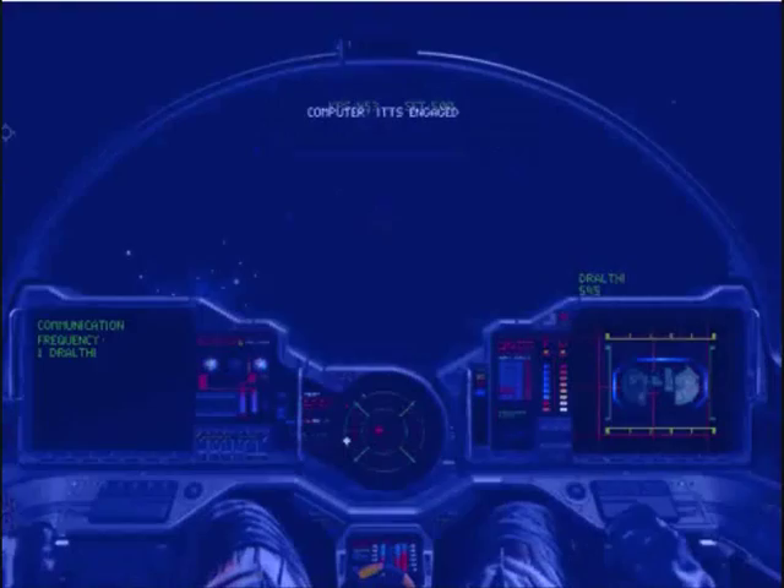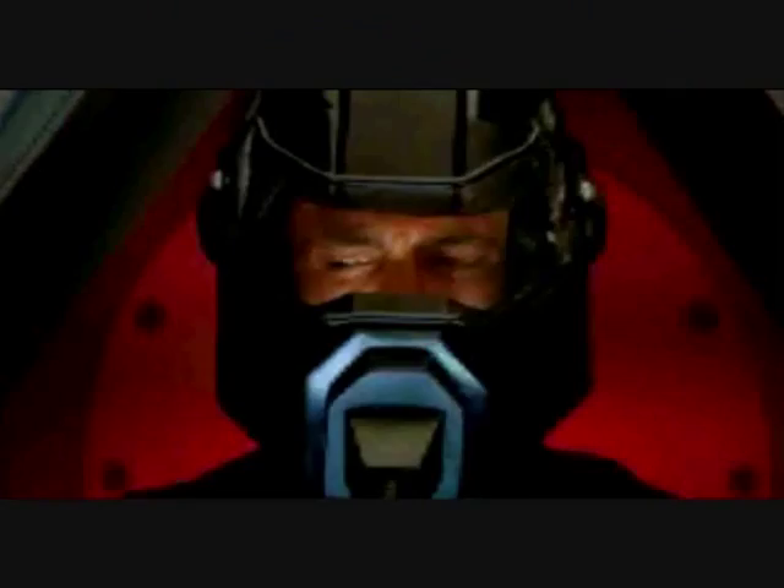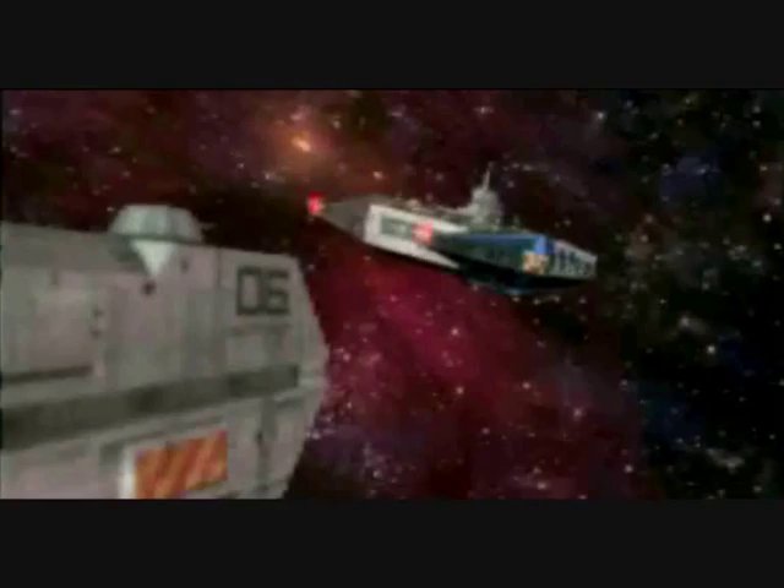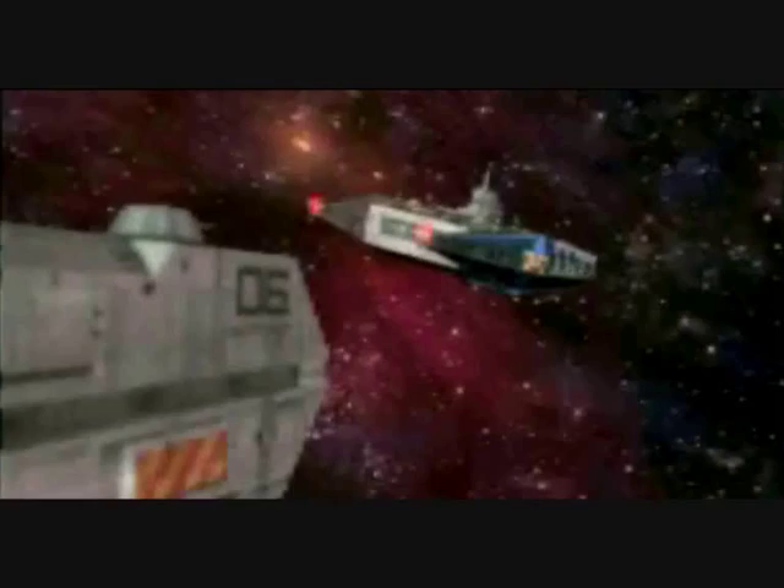Even better was Wing Commander 4, released in 1995 the following year. This had even higher production values and a film-blockbuster budget of 12 million dollars — a sum unheard of in gaming at the time. This continued the story even further, but with a much more complex storyline and compelling gameplay for you to follow.